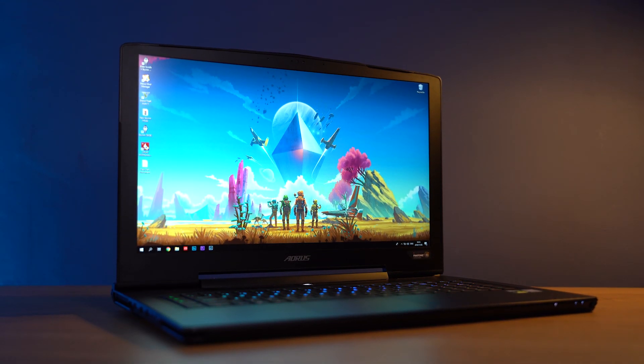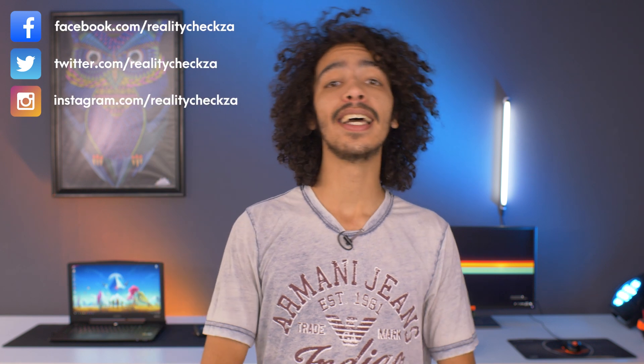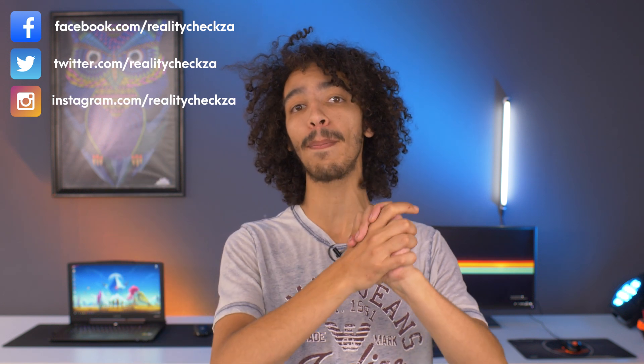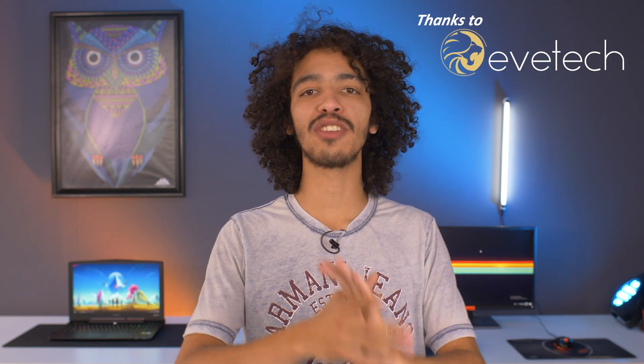Before we get started, if you've never seen this channel before — hey, how you doing, my name is Caleb. This is Reality Check and we do tech-focused reviews. If you like that kind of thing, hit the subscribe button. If you do recognize this face, hit that little bell icon so you're notified when we upload new videos.